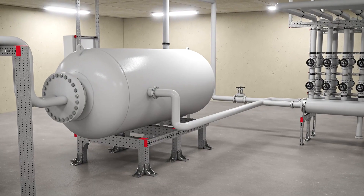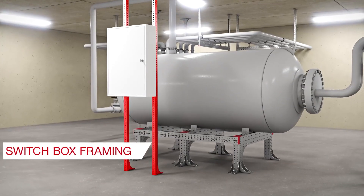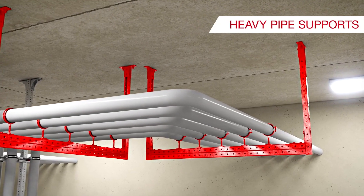In plant rooms, we cover applications like boiler framing, switch box framing, splitter framing, as well as heavy pipe supports.